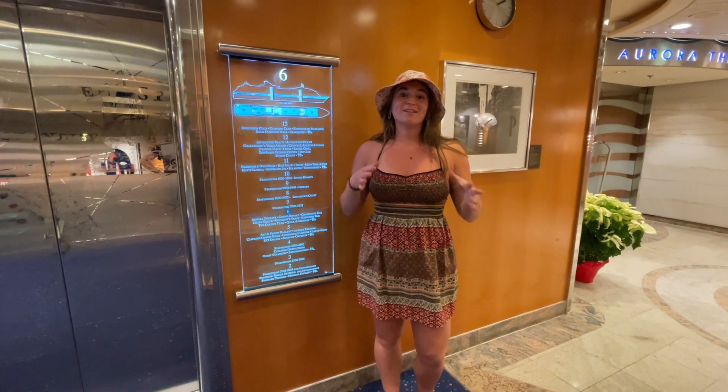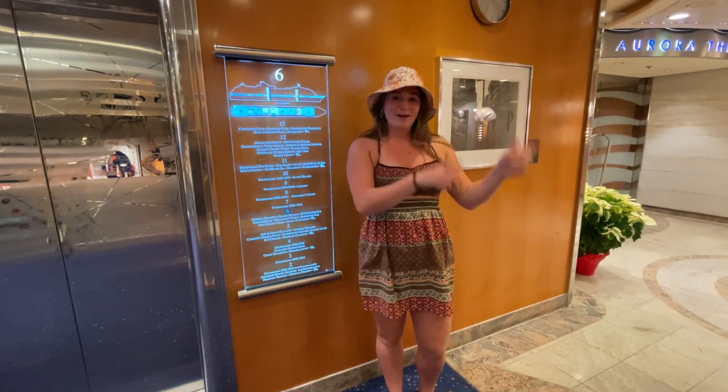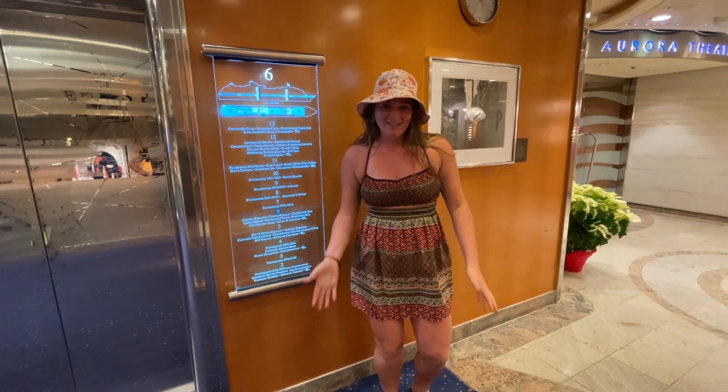Here on level six there's a lot going on. There's a theater, casino, restaurants, bars, and a movie theater. Come on, let's see it.